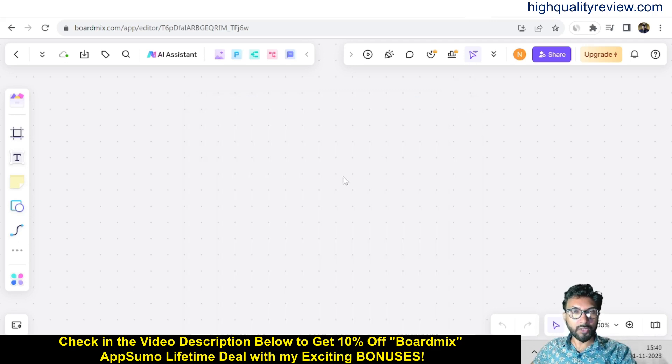This is one excellent tool — definitely you can go with BoardMix. One link is given in the video description below for the AppSumo lifetime deal, so grab it. If you want a 10% extra discount, you can go through my link. That's all about the BoardMix review and demo. If you like this video, hit the like button, subscribe to my YouTube channel, and hit the bell notification so you'll be notified whenever I publish a new video. Thank you, bye bye.